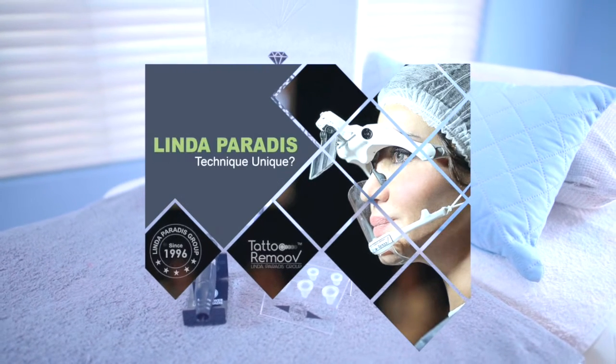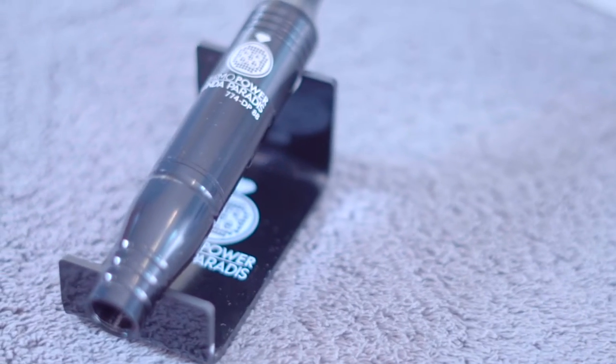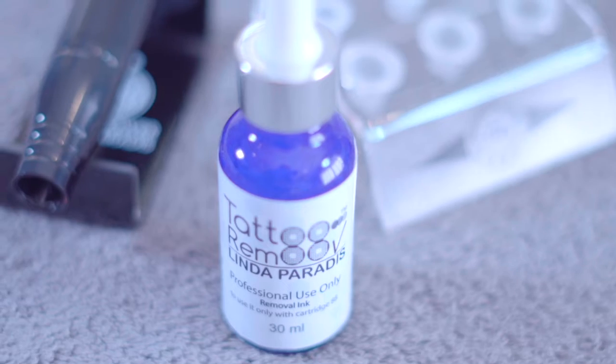We use the tattoo removal method of ink extraction by Linda Paradis, who pioneered the first painless, non-acidic and non-invasive method of tattoo removal.